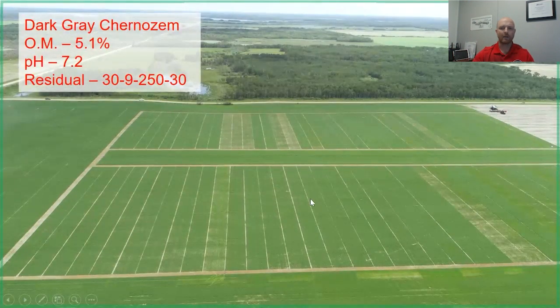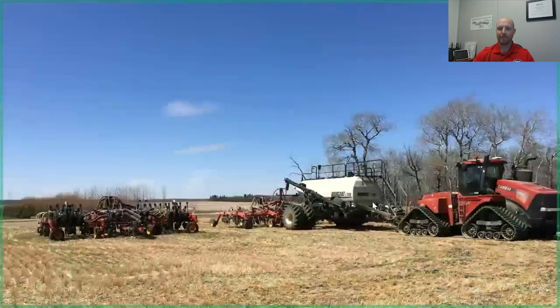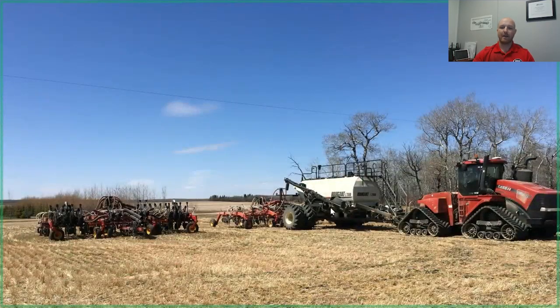Our wheat trials from 2020 — 30 feet wide by 400 feet long, replicated in different areas of the field. Around St. Brieux, the land is dark gray Chernozem with about 5.1% organic matter, pH 7.2. We have about 30 lbs nitrogen, 9 lbs phosphorus (4.5 ppm — pretty low, single digits), potassium at 250 lbs (125 ppm — low for Saskatchewan), and sulfur around 30 lbs.